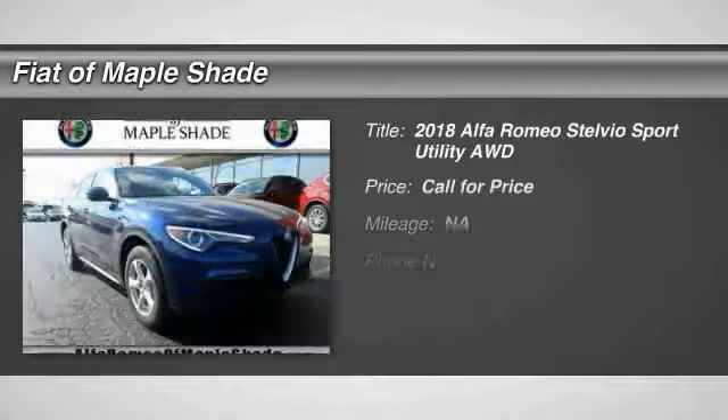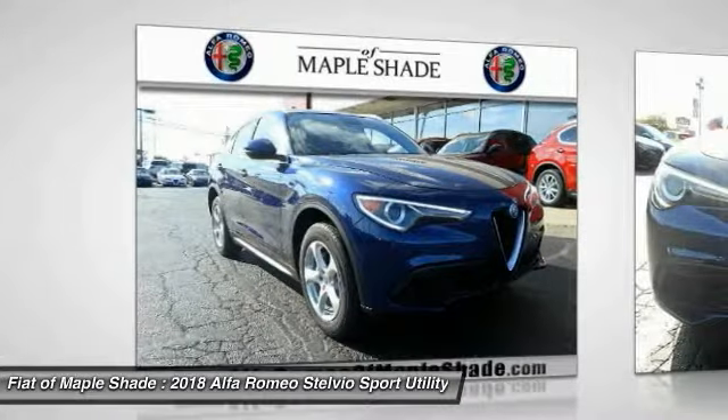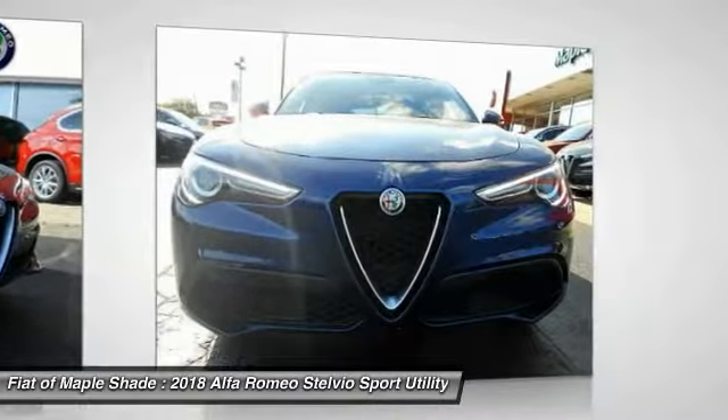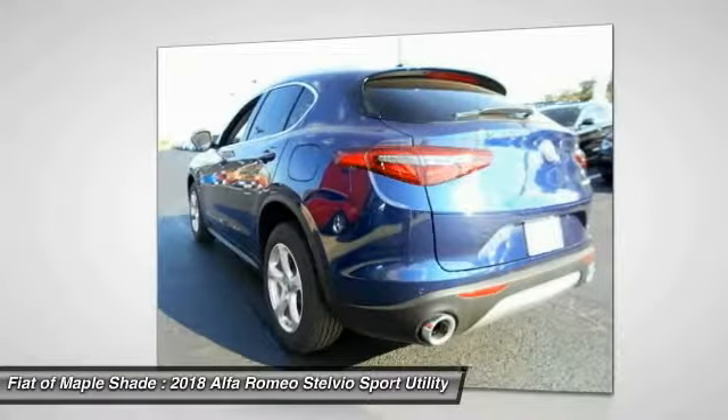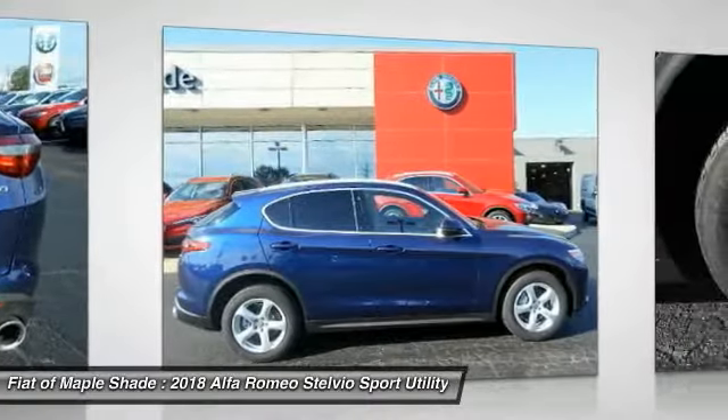The 2018 Stelvio. The Alfa Romeo Stelvio provides all the handling you would expect in a performance car with all the functionality of an SUV. The Stelvio will deliver a total driving experience that is sure to make you smile. Here are some of this vehicle's great options.